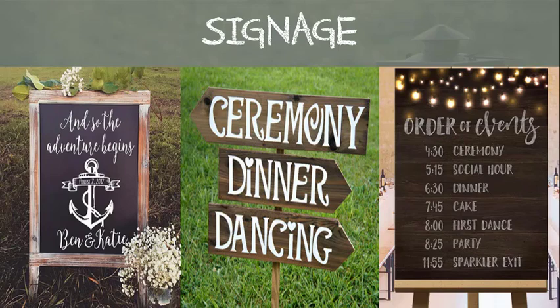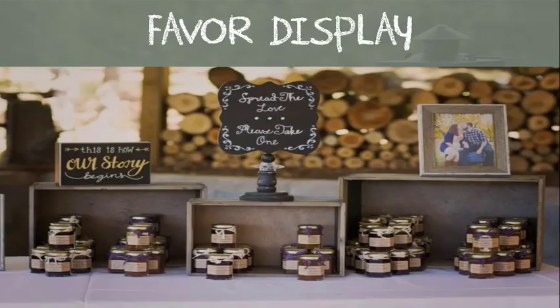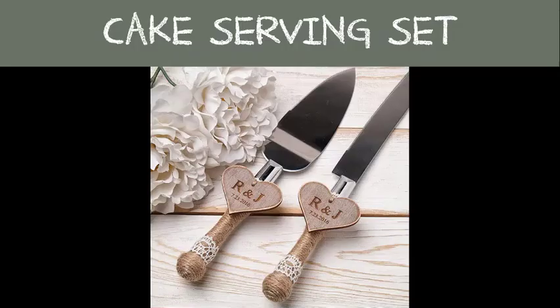Signage lets your guests know things like where the bar is, a specialty drink and its ingredients, where the favor table or gift table are, as well as a photo booth, restrooms, etc. They're important if you do not have a planner, so visually your guests can find these things without having to ask someone. Favor displays do just that — they display your guests' favors, which are small gifts you give to your wedding guests to show your appreciation for their attendance.